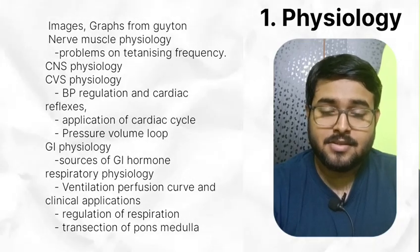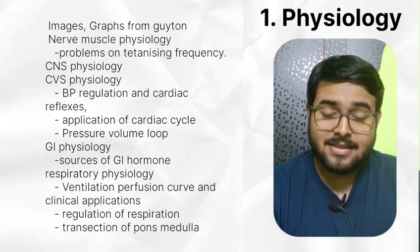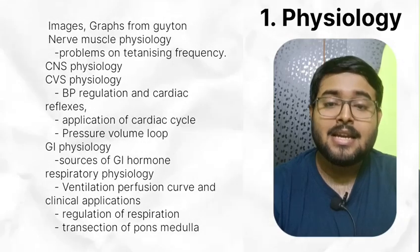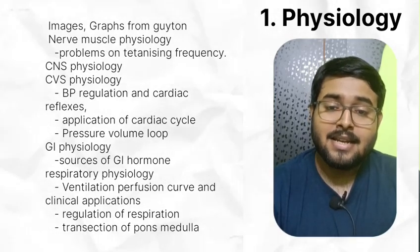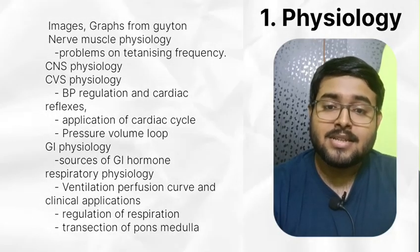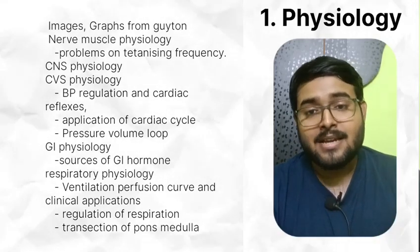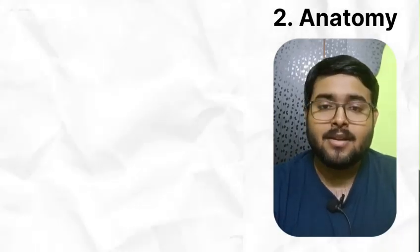Don't skip CNS Physiology. In CVS, read BP regulation and cardiac reflexes, application of cardiac cycle and pressure-volume loop. From respiratory physiology, understand ventilation-perfusion mismatch and clinical applications like pneumonia and pulmonary embolism. Understand regulation of respiration. Permutation-combination questions on transection of pons, medulla, and vagus nerve are getting asked frequently.